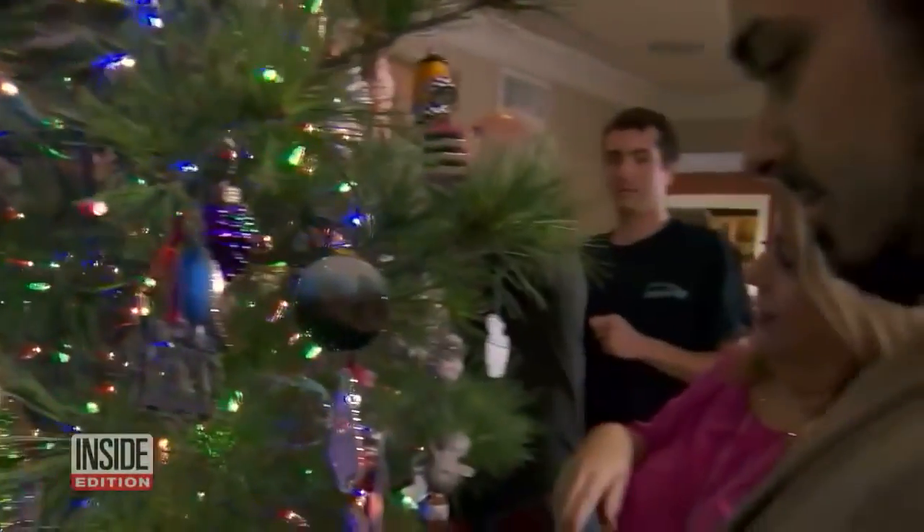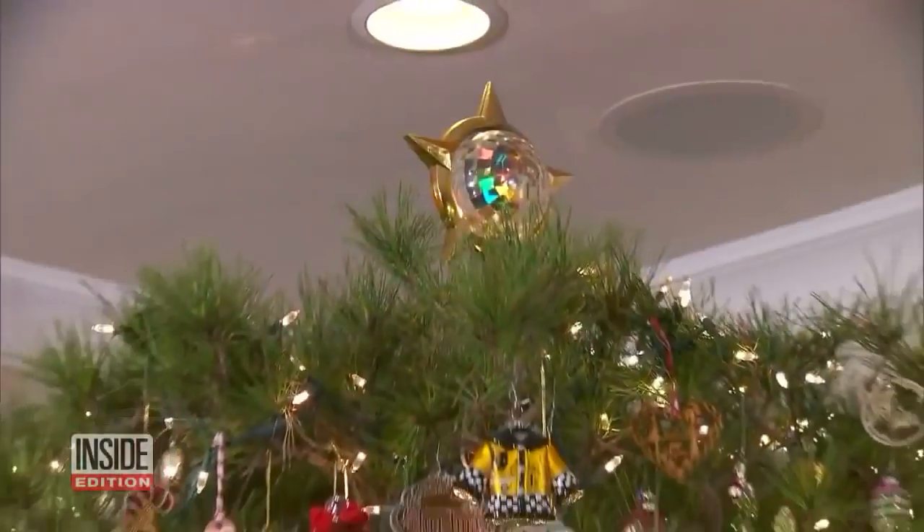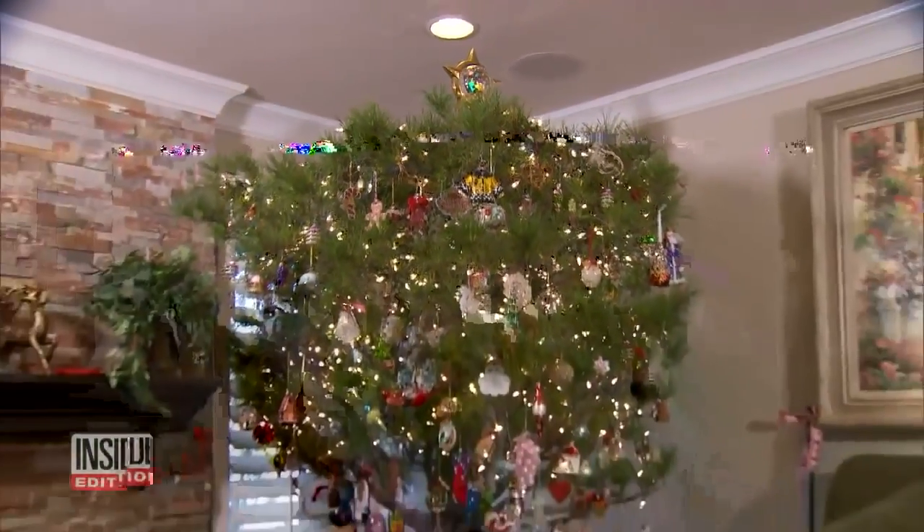But after 34 Christmases, who's going to complain? When you have a tree like this, you can't think perfect. You just have to think tradition and sentiment.